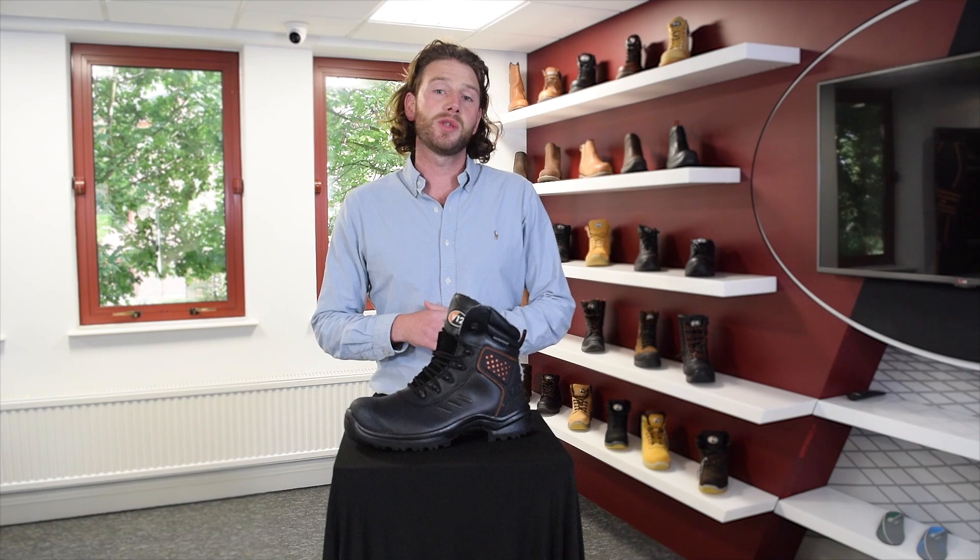Can you spend less on safety footwear and get a better product? Absolutely you can, and here's how.